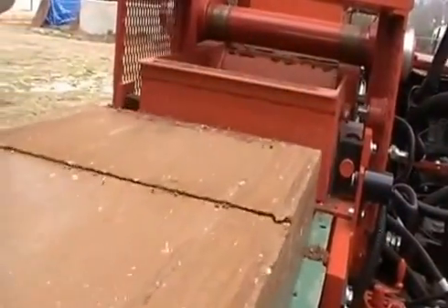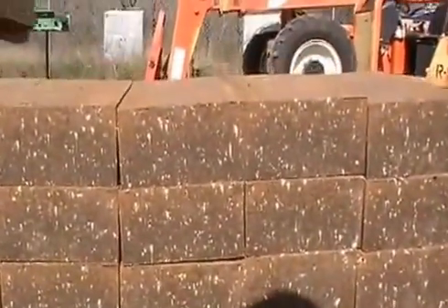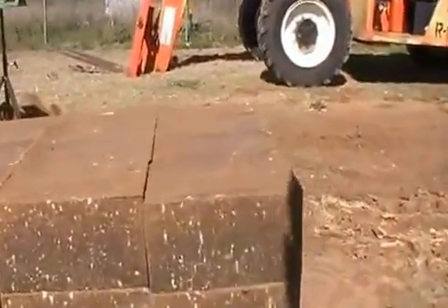The blocks are taken straight from the compression unit and stacked nearby on pallets. They are uniform, have clean edges, and are solid.